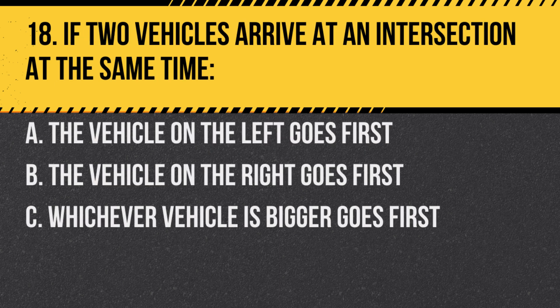Question 18. If two vehicles arrive at an intersection at the same time: A. The vehicle on the left goes first. B. The vehicle on the right goes first. C. Whichever vehicle is bigger goes first. Answer: B. The vehicle on the right goes first. This is a standard right-of-way rule.